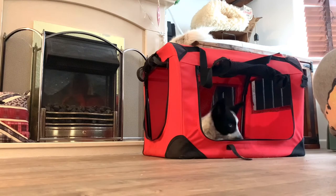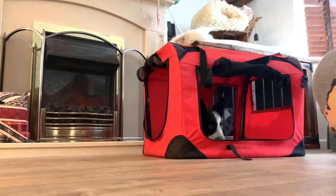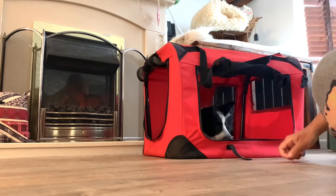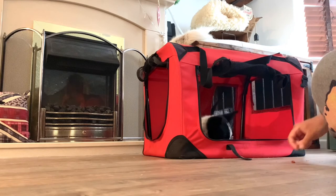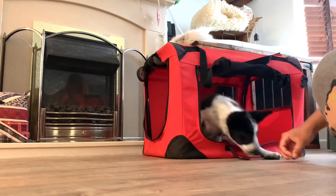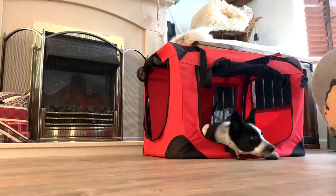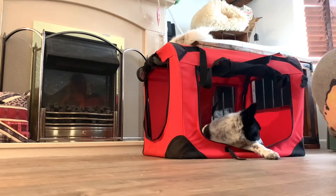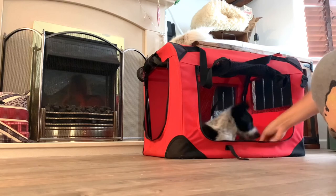I'm rewarding her because she repositioned herself in the crate really nicely. Trying this again — treats on the outside, she's doing a good job of ignoring them at the moment, and I'm still rewarding her for staying in the crate. She didn't reposition herself perfectly back into the crate so I'm just waiting for her paw to go back in. And the second her paw goes back in, lots of treats.